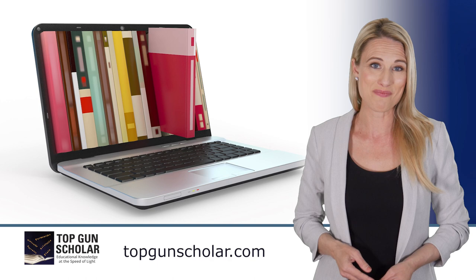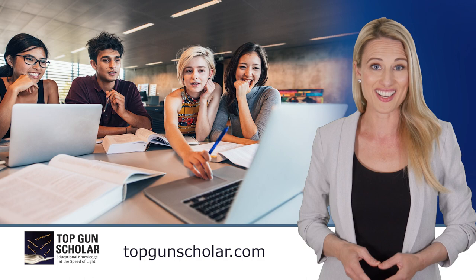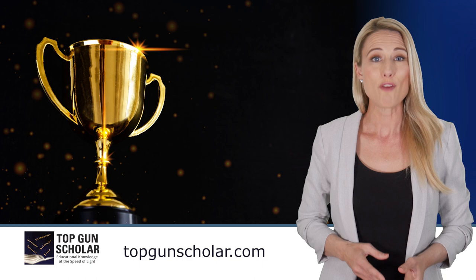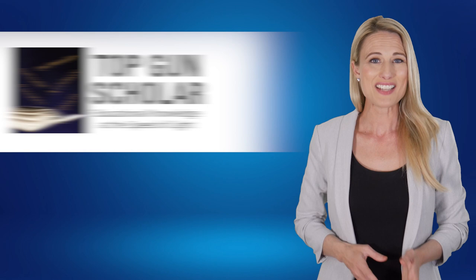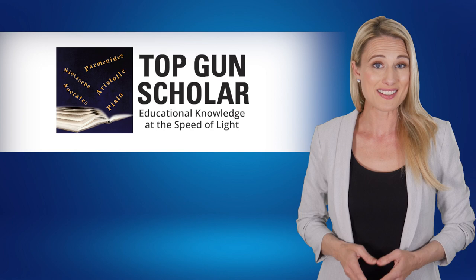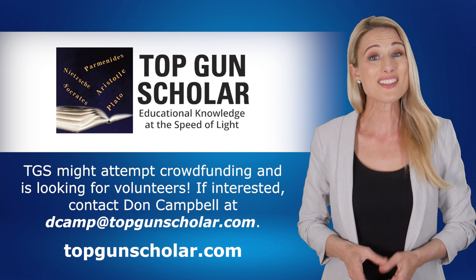One of Don's professors, Dr. Dieter Bartels, was also impressed with the process and recommended it to his students after Don achieved a perfect score of 100 in two humanities classes. Don was given a special award for leadership for providing the class with the tools he used. A short demonstration video of this process in action is available on our website topgunscholar.com. Top Gun Scholar is dedicated to making the life of the student easier and improving student grades, but we can't do it without your help. We are beginning a crowdfunding campaign to raise what we need to complete development of the project.